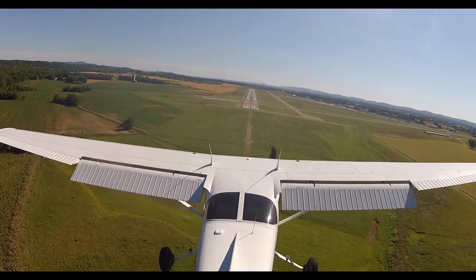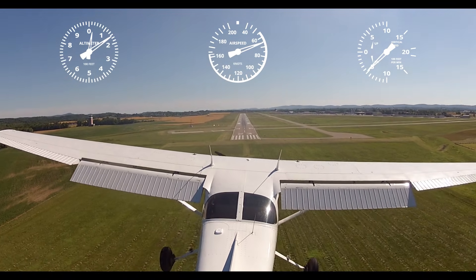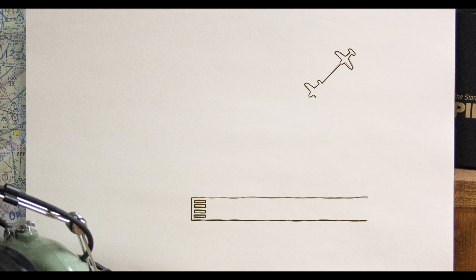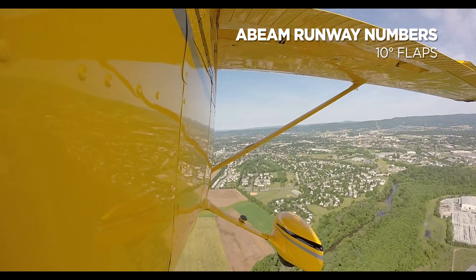That means having the airplane correctly configured and at its intended altitude, airspeed, and descent rate, so that only small adjustments to course and power are required to cross the threshold with the airplane ready to land. Stabilizing the approach begins long before you turn final. Typically at each checkpoint — end of descent, pattern entry, abeam the numbers, base, and short final — you should have precise targets for airspeed, altitude, descent rate, and spacing from the runway. Make configuration changes at the same points every time, and preferably wings level.